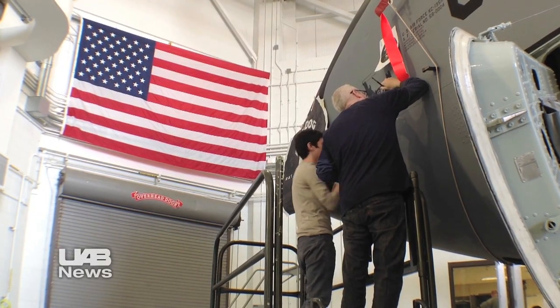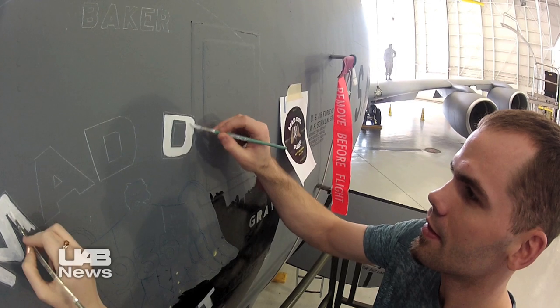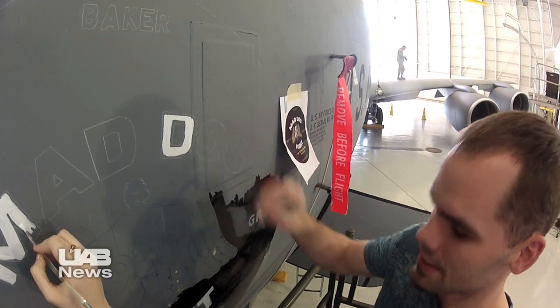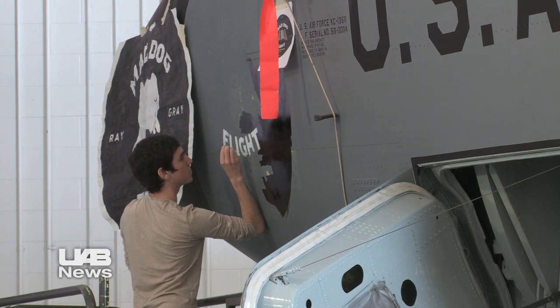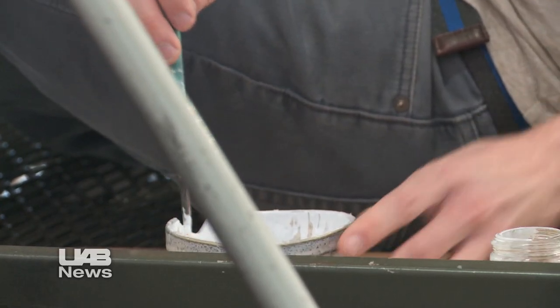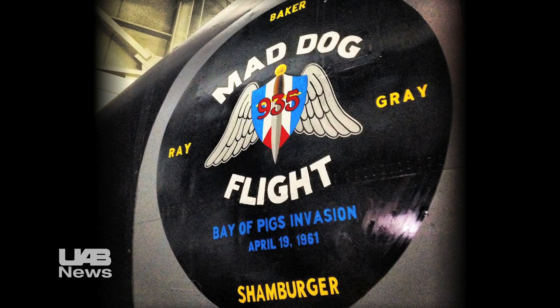We're looking at having the Bay of Pigs Invasion participants and the families that we can find of the four fallen heroes to be beside the aircraft for a dedication of this nose art as it enters our fleet under the colors of the Mad Dog 935.